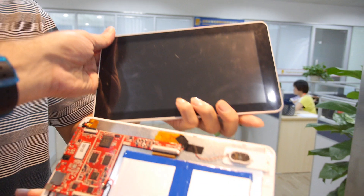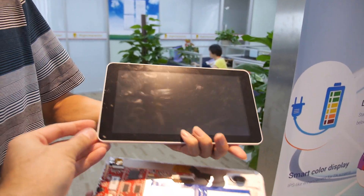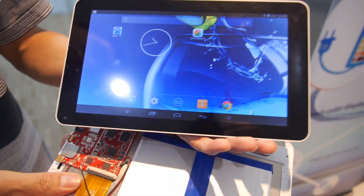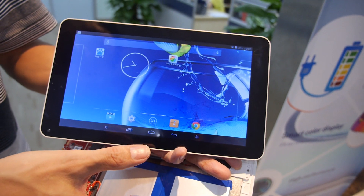Can we see the working sample? Let me power the tablet. You can see it's colorful — it's 9 inch. Very affordable.